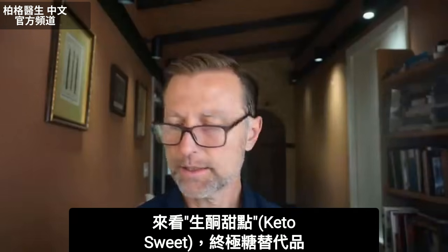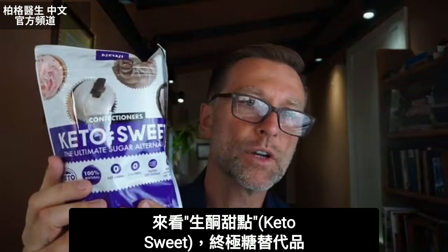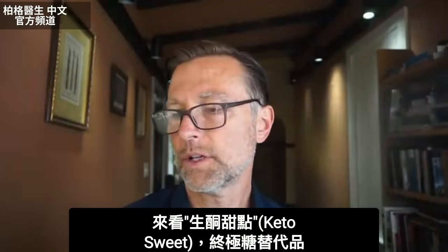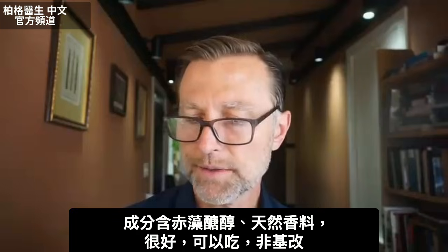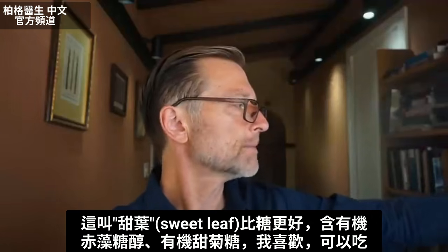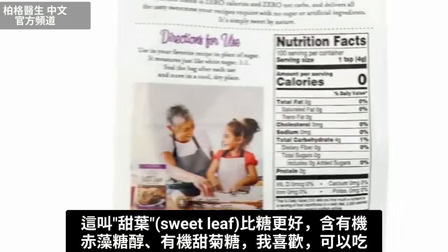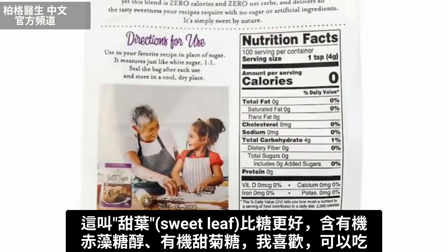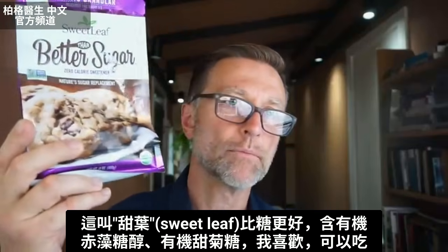Let's take a look at Keto Sweet, the ultimate sugar alternative. This one has erythritol and natural flavors — okay, great. This could be used as well; it's non-GMO. Here's one called Sweet Leaf, better than sugar. This one has organic erythritol and organic stevia — I like that. So this could be used as well.